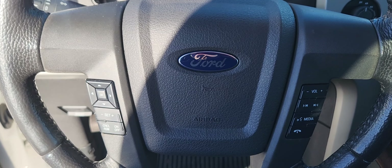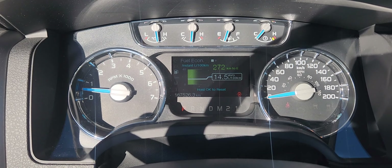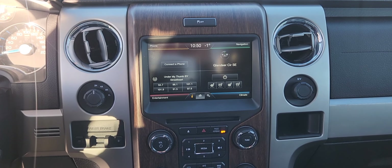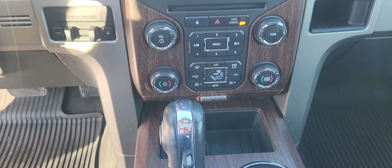At the steering column you have options for cruise control, volume control, phone control when you hook up via Bluetooth, as well as navigation for your dash. On the center screen you have options for phone, navigation, entertainment, as well as climate, and underneath that you have manual climate control settings.